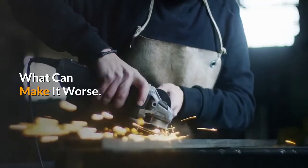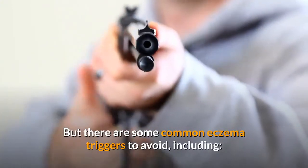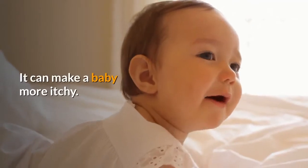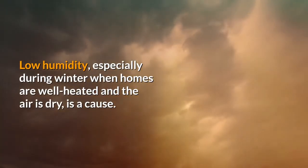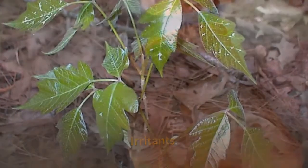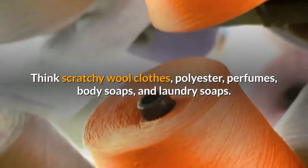What can make it worse? Each baby is different, but there are some common eczema triggers to avoid, including: Dry skin — it can make a baby more itchy. Low humidity, especially during winter when homes are well heated and the air is dry, is a cause. Irritants — think scratchy wool clothes, polyester, perfumes, body soaps, and laundry soaps. These can all trigger symptoms.